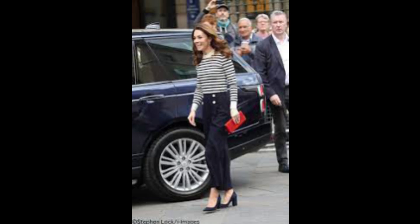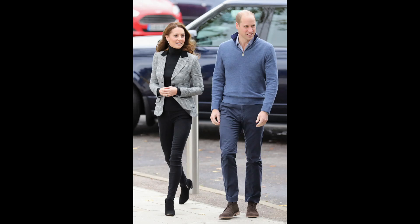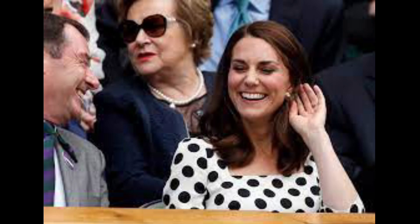Today, Kate chose to accessorize with very few pieces of jewelry, which was consistent with the understated appearance of her clothing. It did not appear that the royal was wearing a necklace. However, she did choose to wear the classic citrine cushion earrings with clean gold hoops designed by Kiki McDonough.